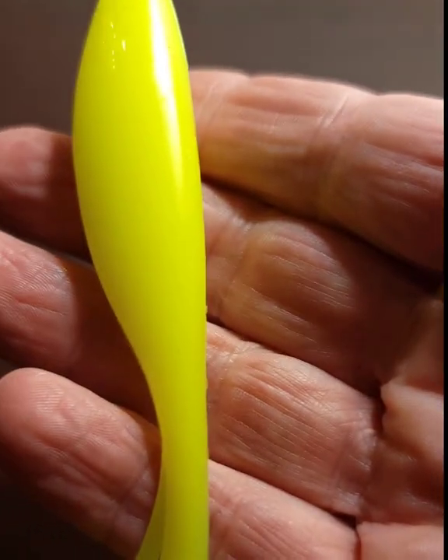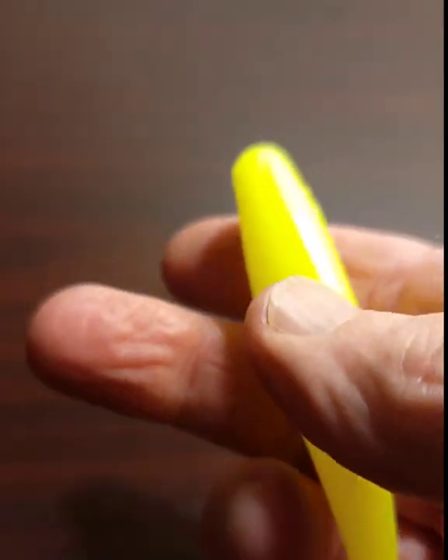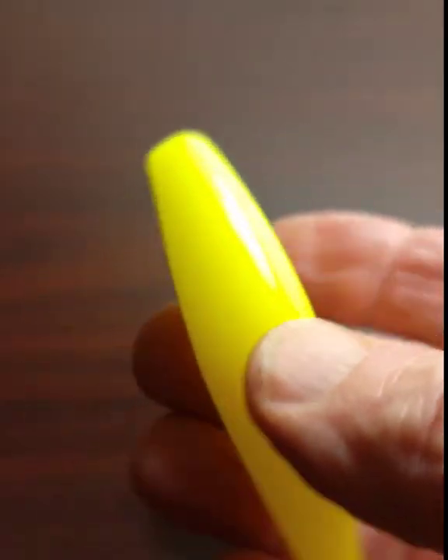So here you go. There'll also be some pictures after this short video where you can actually see the bait in the fish's mouth. We're not making this up.